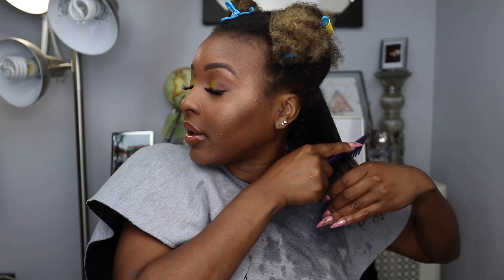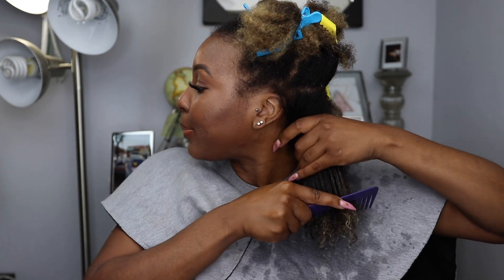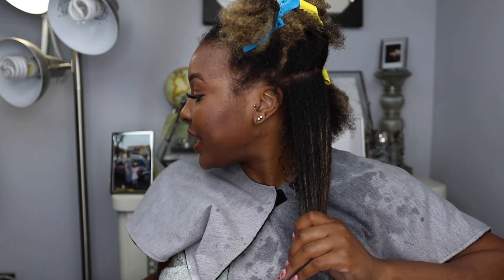Now that my hair is wet, I'm going to go ahead and detangle it. Another key of a popping wash and go — you don't want any tangles in there. So make sure you detangle.